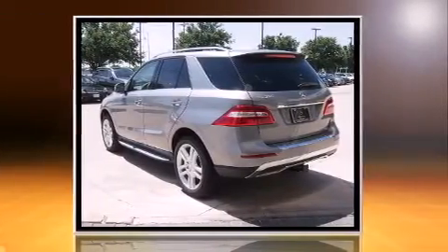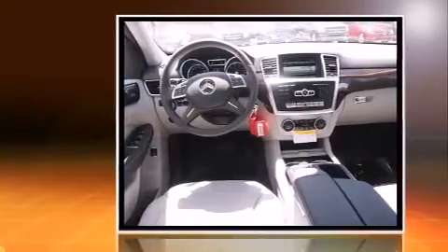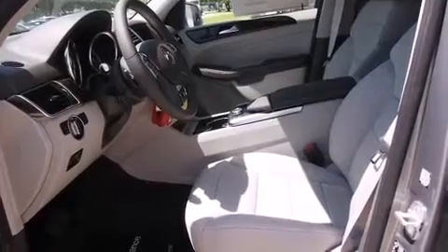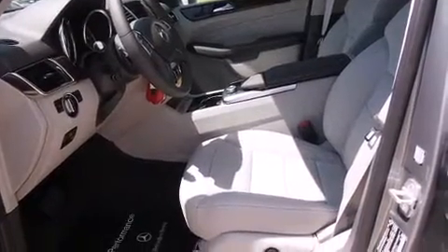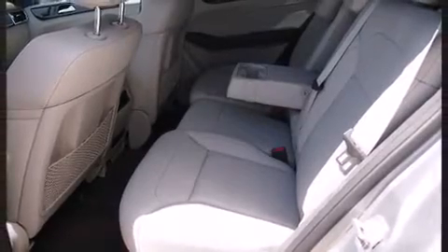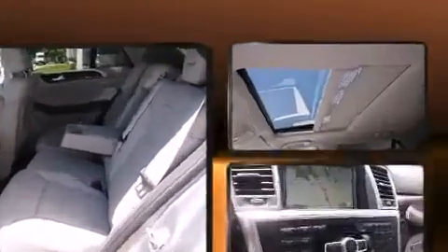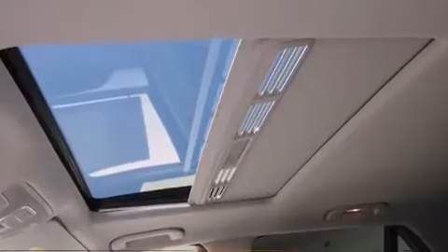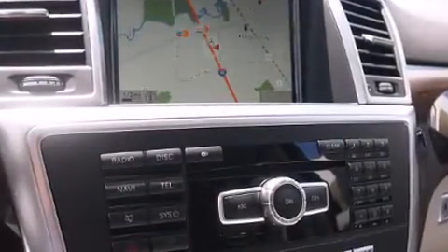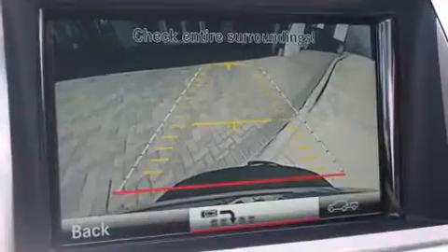Well-tuned suspension and stability control deliver a spirited yet composed ride and drive. A wealth of standard features means that you no longer have to sacrifice, such as remote keyless entry, front and rear reading lights, a built-in garage door transmitter, automatic dimming door mirrors, fully automatic headlights, lane departure warning, a trailer hitch, and power seats.